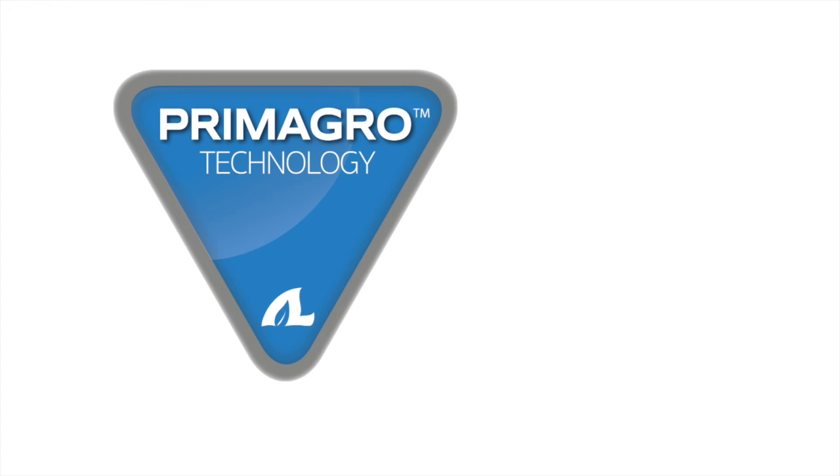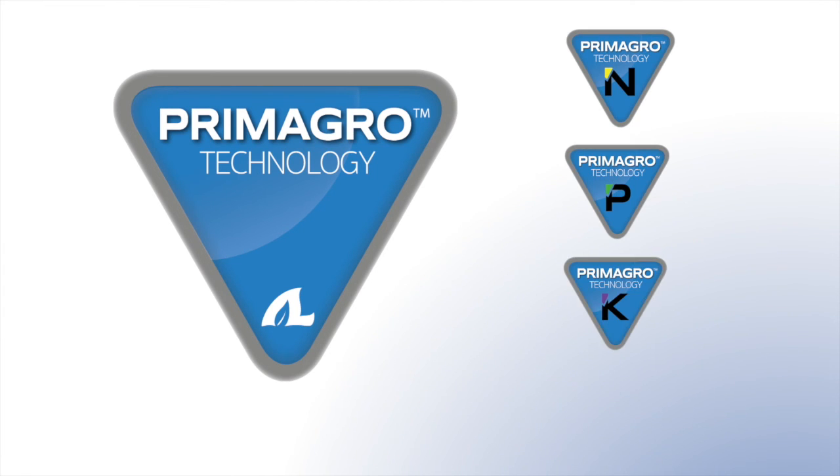With this new line, it includes four new products: a nitrogen, phosphorus, and potassium source, along with a carbon-based product, C-Tec.